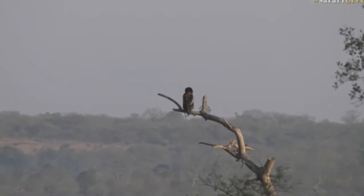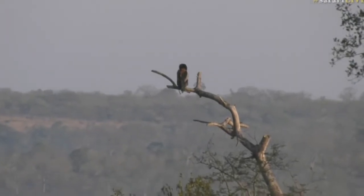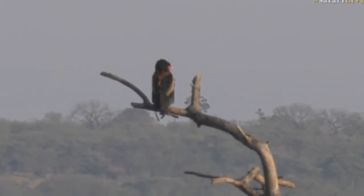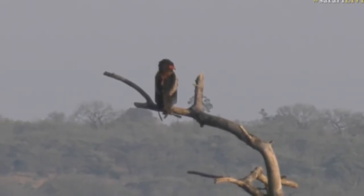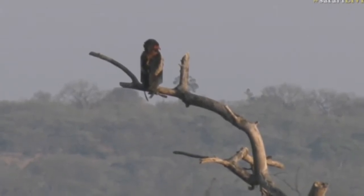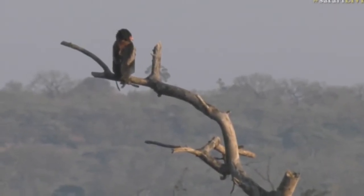Bataleur in the distance — look, there it's sitting in the morning light. Beautiful adult Bataleur! Look at that red face. Very, very beautiful, enjoying the morning light, warming up. It's much warmer up here compared to that drainage line that we're in now.